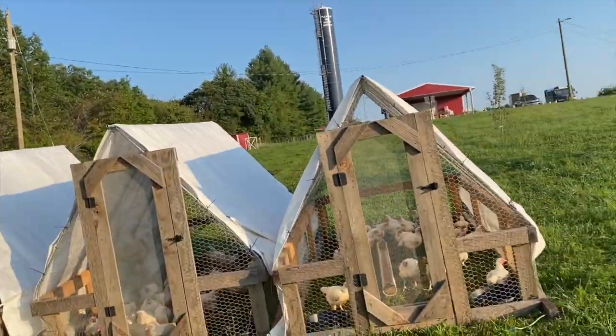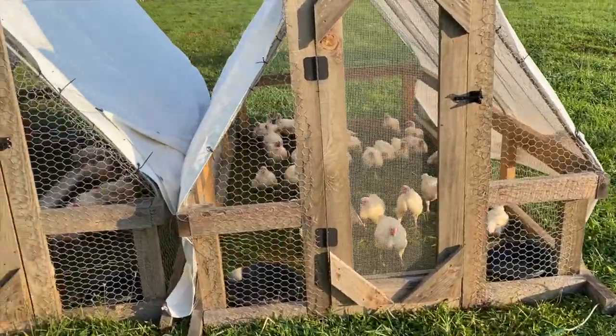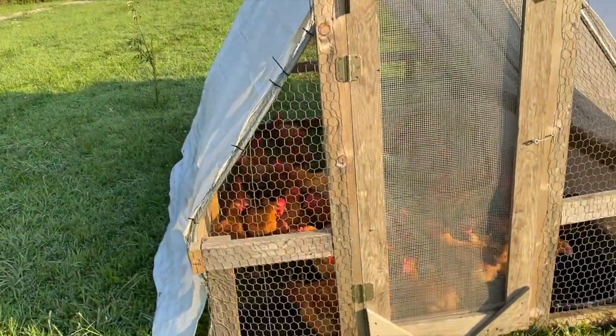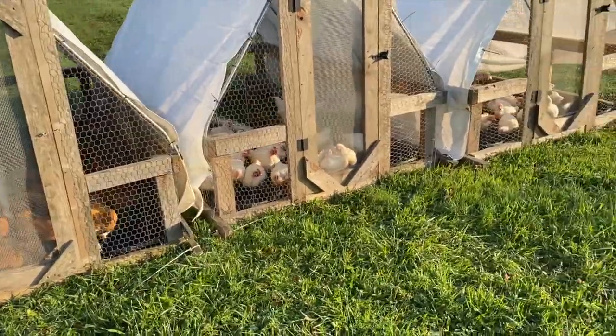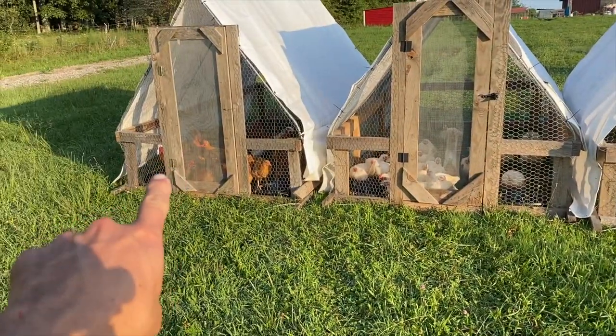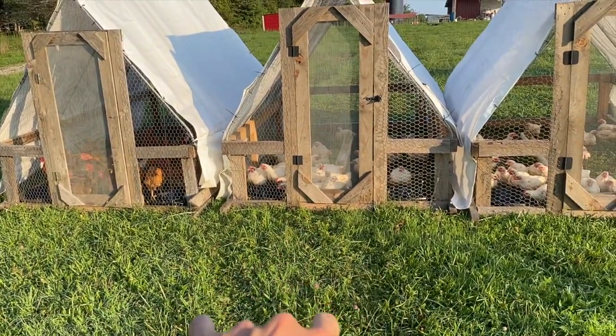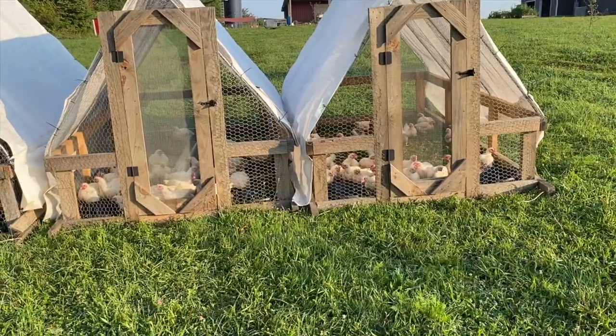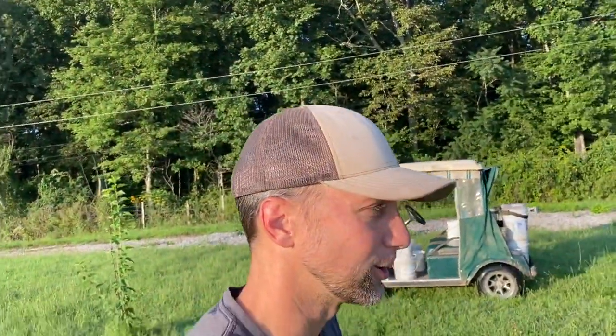Next stop is the meat birds. I finally got these guys running all side by side so I don't have three different stops — just one stop and three different feeds. Some of these guys are getting close to butcher size, the Rangers are getting up there. We are keeping track of the different feeds between the Ranger group and the Cornish cross group, just so we have a good comparison. So I've got separate buckets for them on the cart.